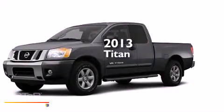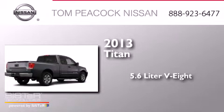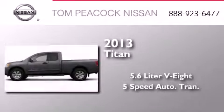This is a brand new 2013 Nissan Titan. It has a 5.6 liter 8-cylinder engine and a 5-speed automatic transmission.